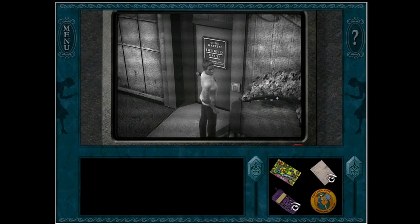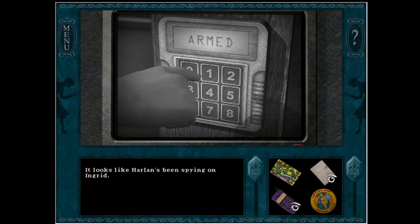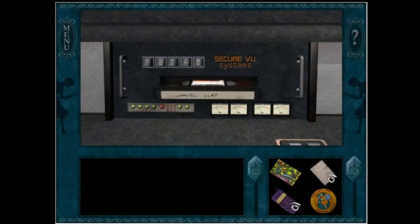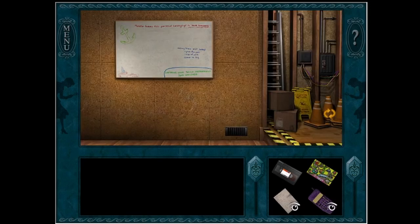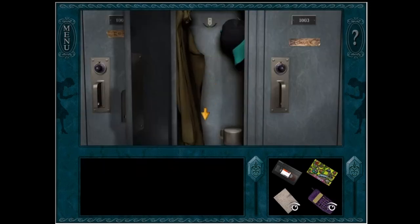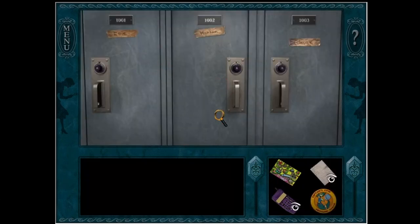Oh, this is how we get the number. I'm gonna grab my pen — 0, 7, 2, 6. 0, 7, 2, 6. I better put this back where I found it. Yes, that's a good point — let's not be suspicious.